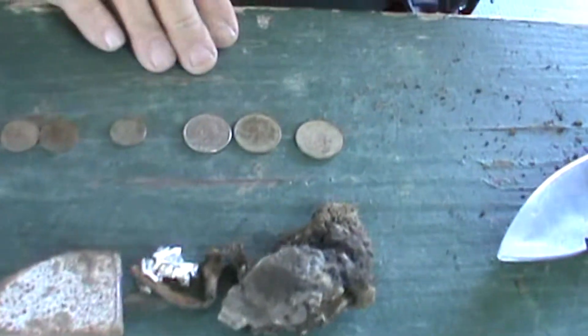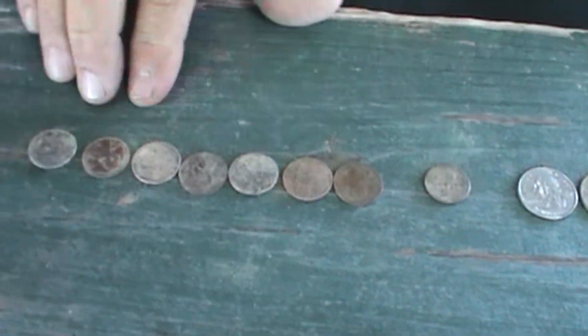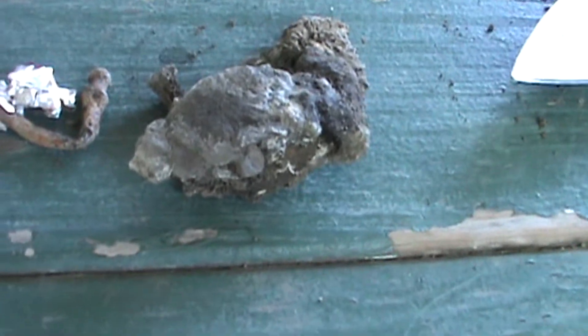Hi John, I'm Tony. I use the AT Pro. I got three quarters, one dime, and seven pennies. This is your junk — and one bullet. And then I got a piece of tile and a chunk of something.